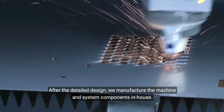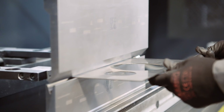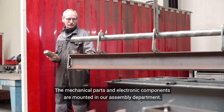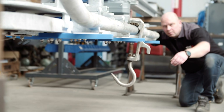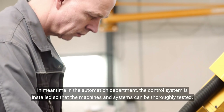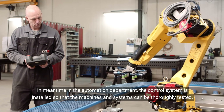After the detailed design, we manufacture the machine and system components in-house. The mechanical parts and electronic components are mounted in our assembly department. In the meantime, in the automation department, the control system is installed so that the machines and systems can be thoroughly tested.